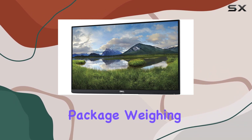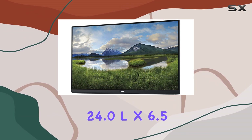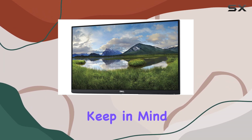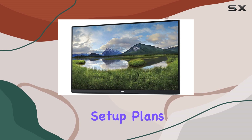The package, weighing in at 16 pounds, arrives with dimensions of 24.0L x 6.5H x 15.0W inches. Keep in mind that the stand is not included, so you might want to factor that into your setup plans.